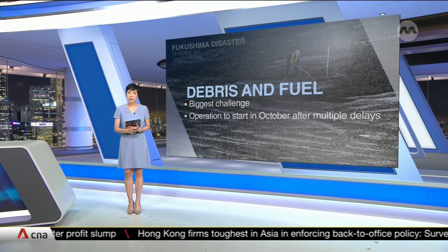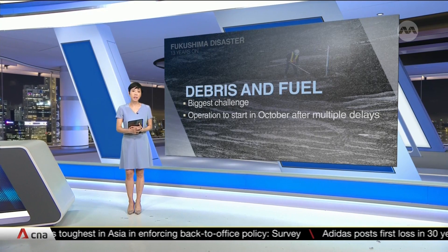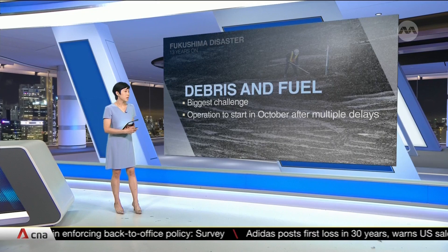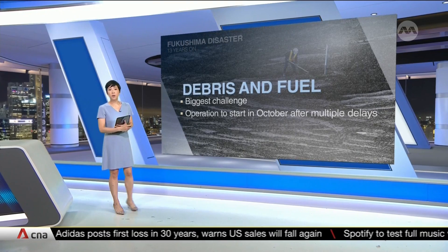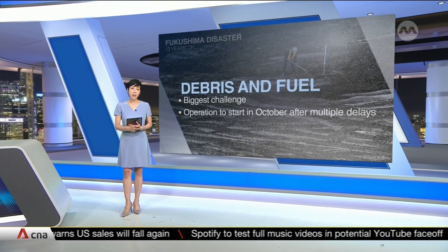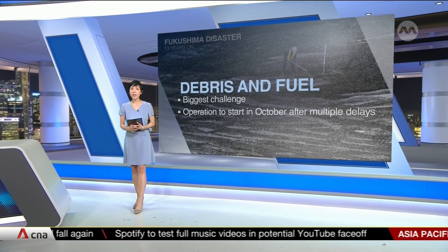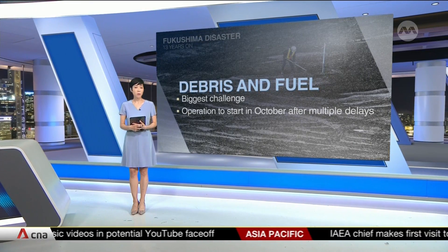But the biggest challenge facing cleanup crews on site is the removal of the more than 800 tons of contaminated debris and fuel. The operation has been delayed three times due to technical issues over equipment being developed for the cleanup process, as well as high levels of radiation. It has now been scheduled to take place in October. Japan has yet to work out where all that waste will have to go.